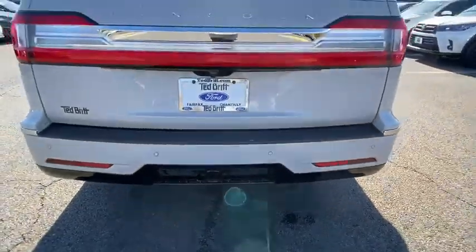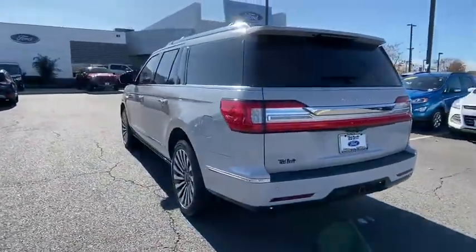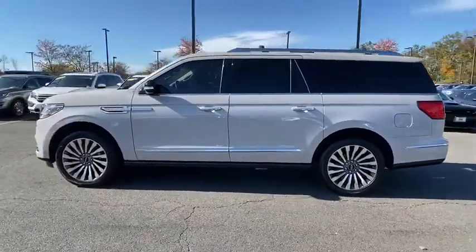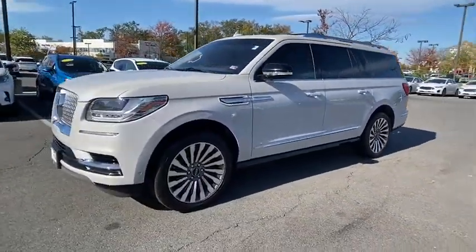Here are some of this vehicle's great options: power passenger seat, traction control, navigation system, power liftgate, dual airbags, leather-wrapped steering wheel, alloy wheels, power steering, four-wheel disc brakes, universal garage door opener.